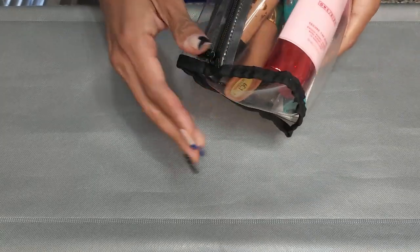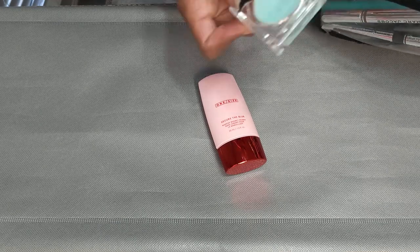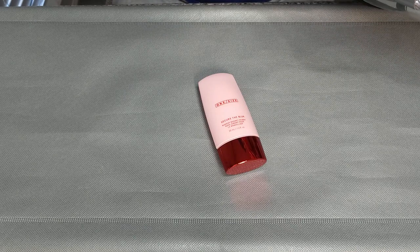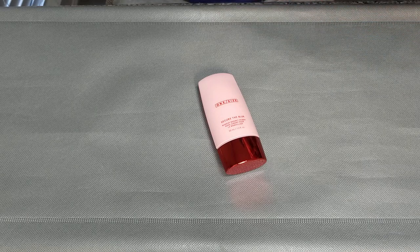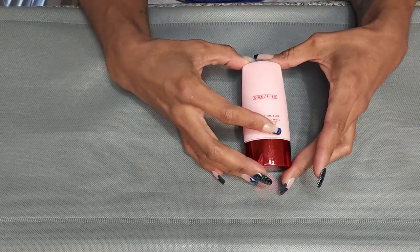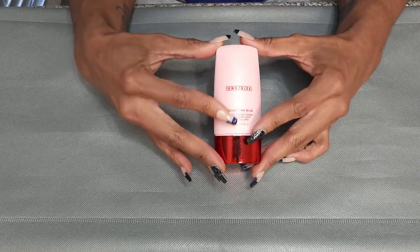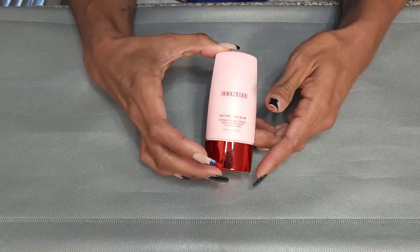We're gonna start with what I have in my travel bag. I know these aren't going anywhere, but I'm showing you guys my collection. I only have one primer in here — interesting! So first, I have the One Size Beauty Secure the Blur Makeup Magnet Primer. I love this. It is blurring, it is long-lasting, and it makes my foundation look good. So this is definitely a keeper.